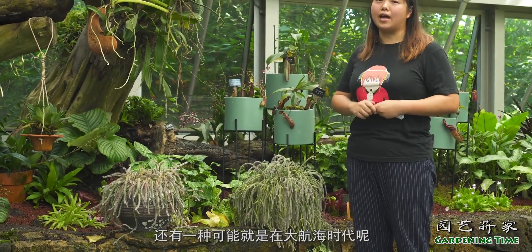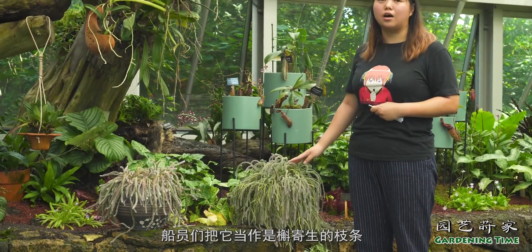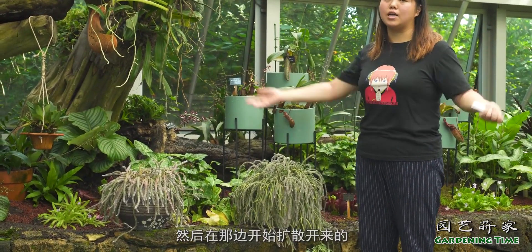人们就猜测会不会是鸟类把它的种子带到了非洲去了。还有一种可能就是在大航海时代，船员们把它当作是胡椒生的枝条作为圣诞节的一个装饰品，然后带到了欧洲和非洲，在那边开始扩散开来的。